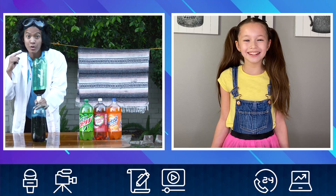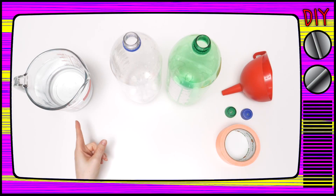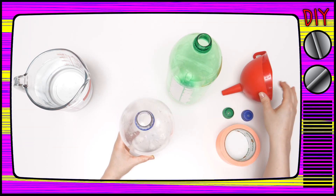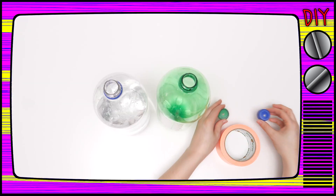Well you're in luck, because they're super easy to make! Here's what you need: two soda bottles, duct tape, a bottle of water, and a washer if you have it. First, fill one of your bottles with water, then place the washer on top.